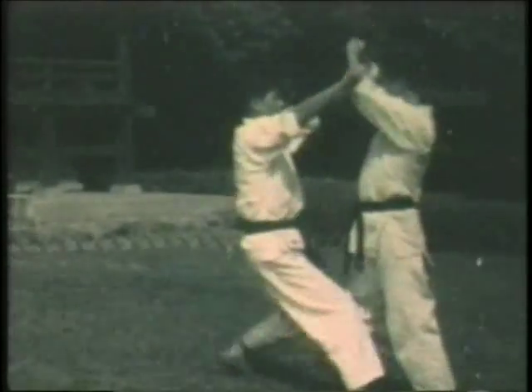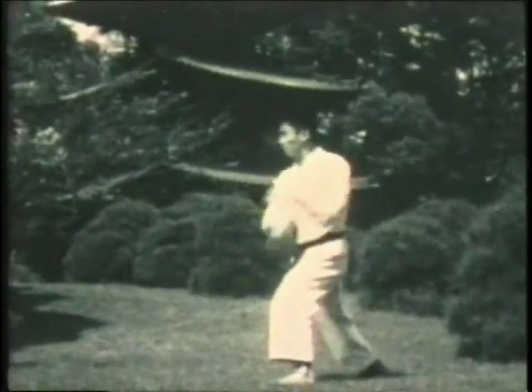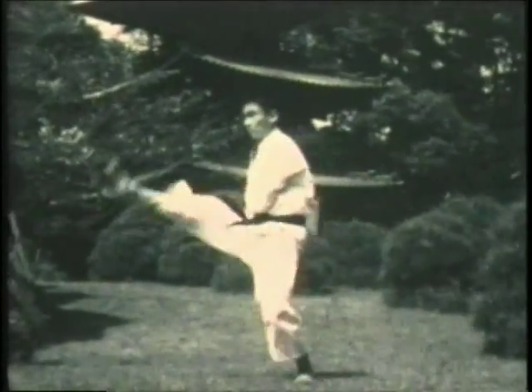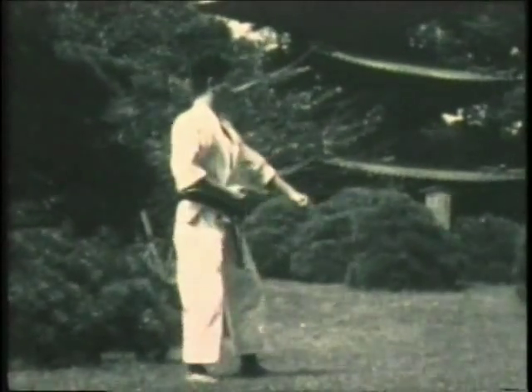Now block, double fist punch. Now changing direction — same sequence, front kick. Block, double punch. Beautiful dynamics.